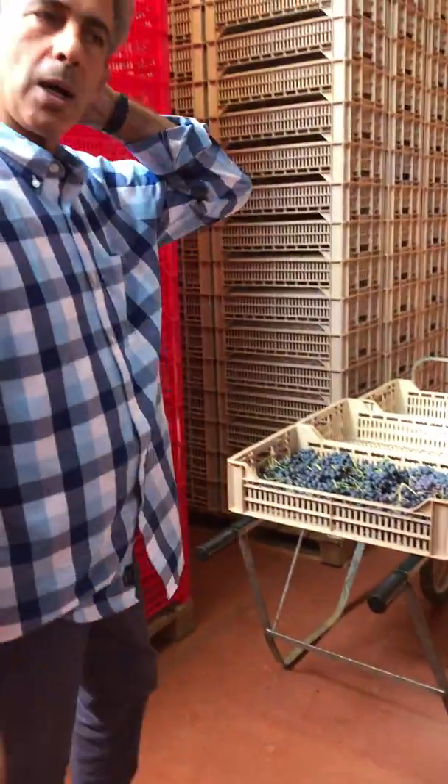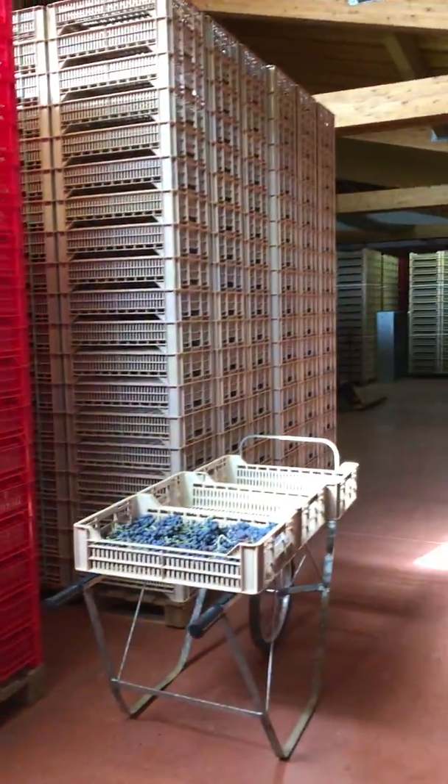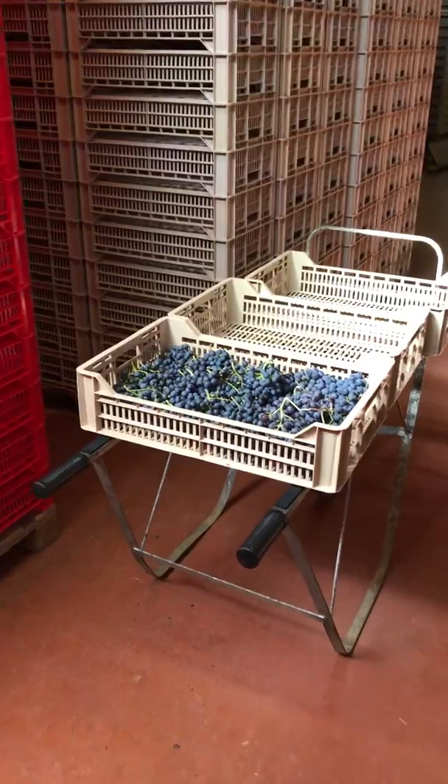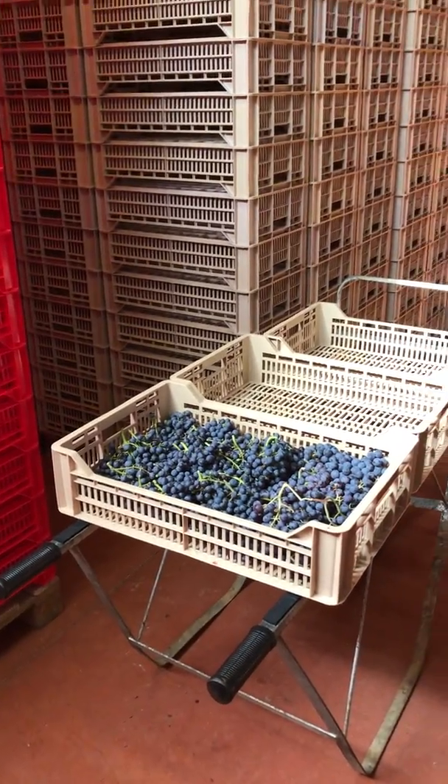We are inside the warehouse where we put the cases for the selection of our Amarone. We have just made three quarters of the selection.